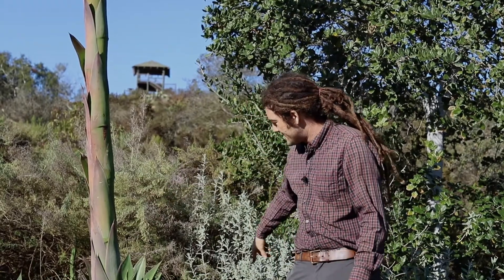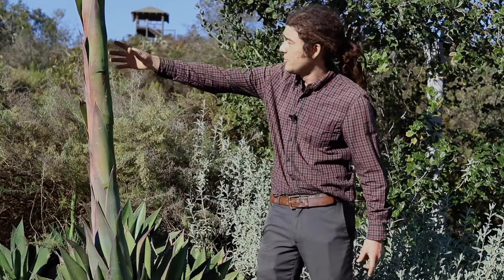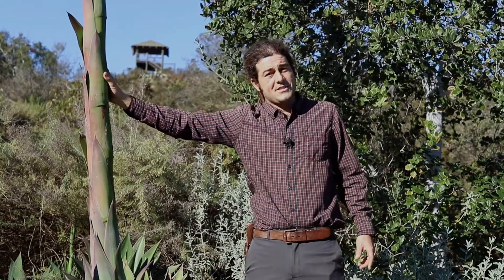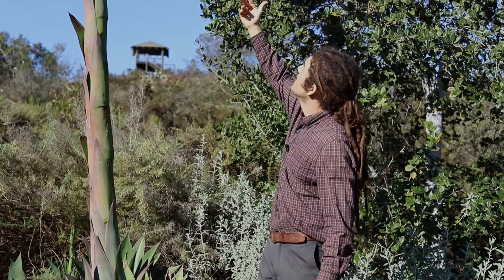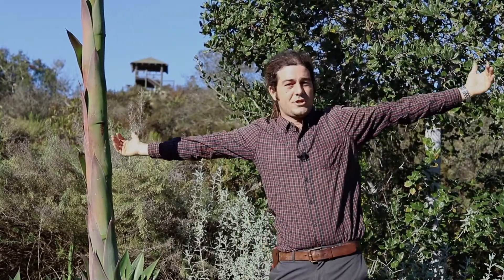This species does produce pups. If you can see behind me, there are some little new rosettes coming up to replace this big blooming mother. But this particular agave species has more to it than just the fact that it's sending out a giant asparagus-looking spike — this one opens up into large, blooming branches.